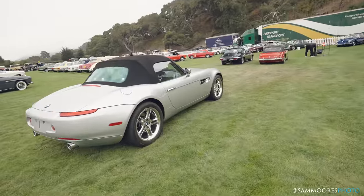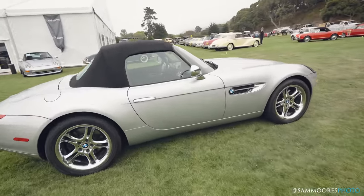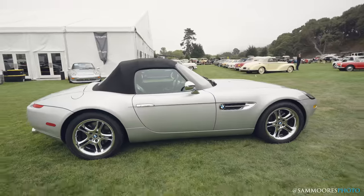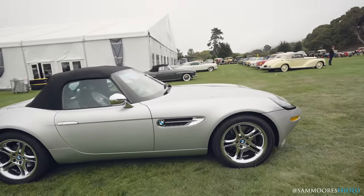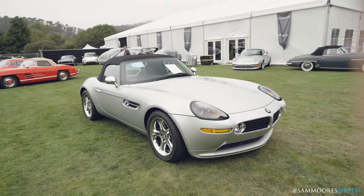Z8 — coming back into cool. I've never driven a Z8. This one is a manual. I think they're probably a lovely, lovely thing. I think they're more of a sort of GT car than an outright sports car, which now they're a bit older probably suits their vibe a little better.